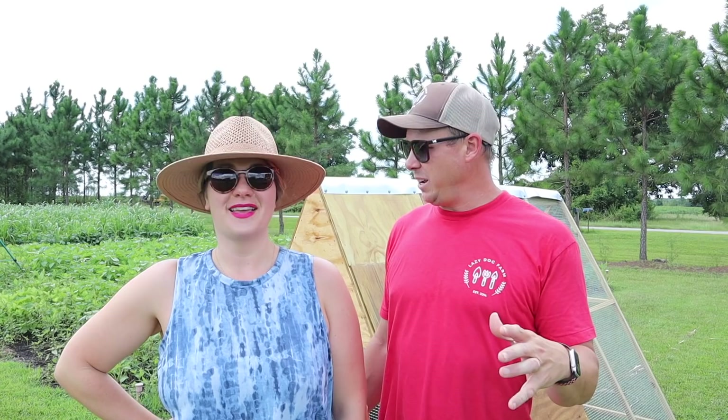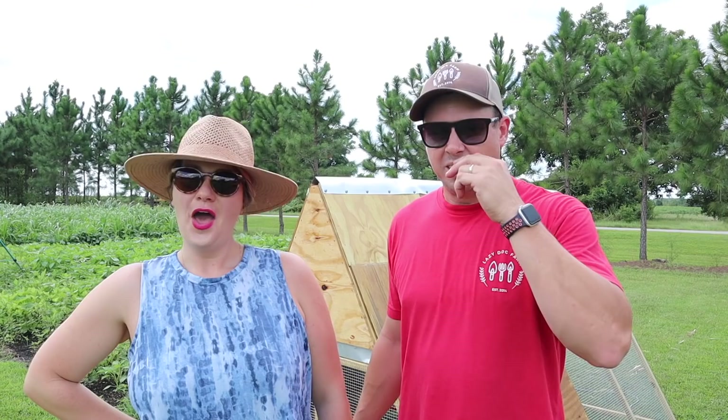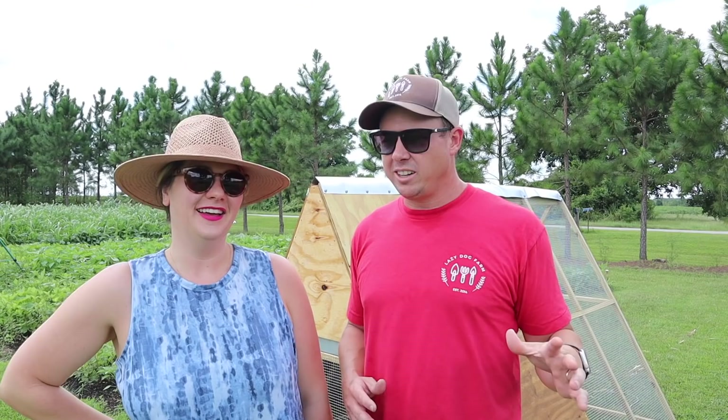What's up Lazy Dog Fam, hope everybody out there is having a spectacular day. Today it's a big day on the homestead — our chicken tractor behind us is finally finished. It cost more than I probably wanted to spend on it, but I wanted it just perfect.